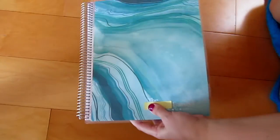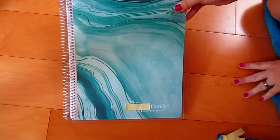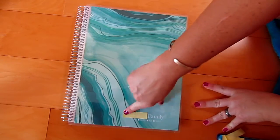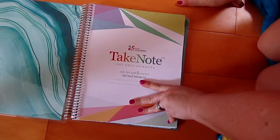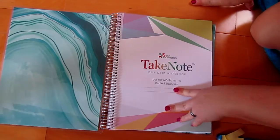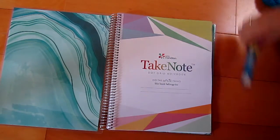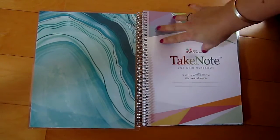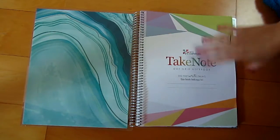Here is the notebook and the print is called Geodes — I think it's really pretty, I love this color. I just covered up my name there. When I ordered it I noticed that you can't get the calendar added to it anymore. I don't know if that was just for a short time or what, but the last notebook I ordered I was able to get the calendar.